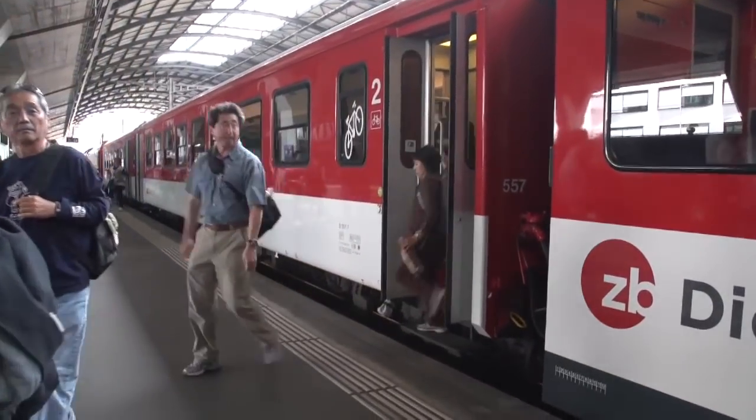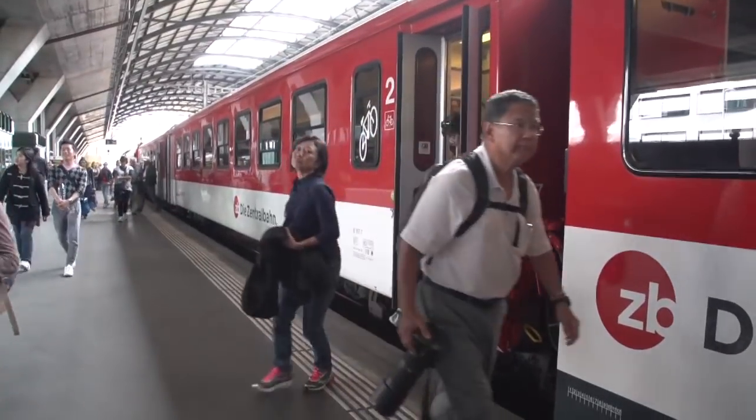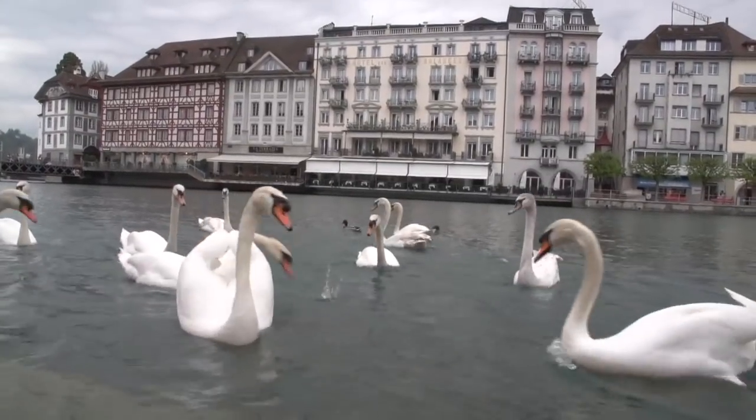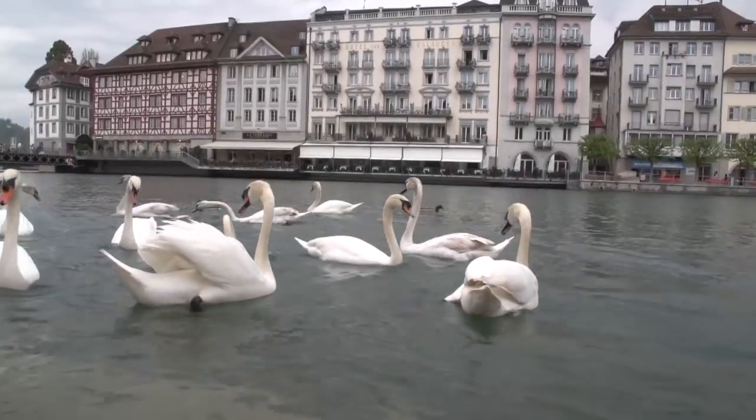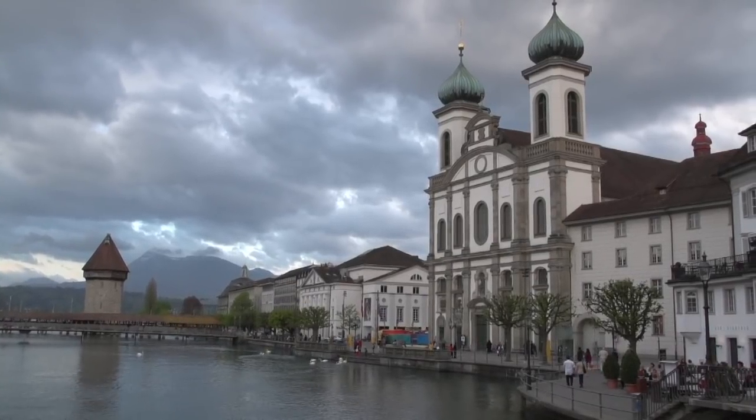We arrive in town with a free afternoon. So if you come up in the morning, you can be back down in Lucerne in time for some afternoon shopping. And then the next morning we're heading off to Paris.